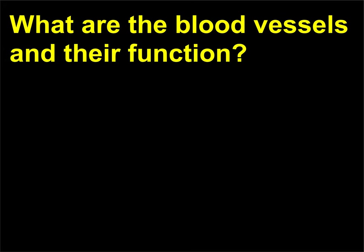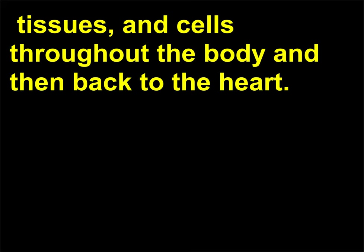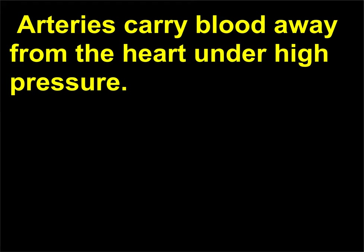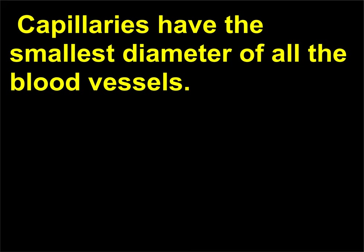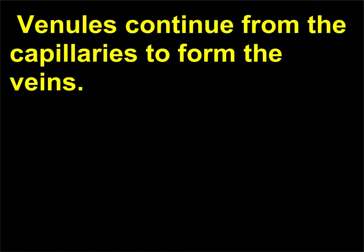What are the blood vessels and their function? Blood vessels form a closed circuit that carries blood from the heart to the organs, tissues, and cells throughout the body and then back to the heart. The blood vessels include arteries, arterioles, capillaries, venules, and veins. Arteries carry blood away from the heart under high pressure. The arteries subdivide into smaller, thinner tubes called arterioles. As the arterioles approach capillaries, the walls of the vessels become very thin. Capillaries have the smallest diameter of all the blood vessels and connect the arterioles with the venules. Venules continue from the capillaries to form the veins.